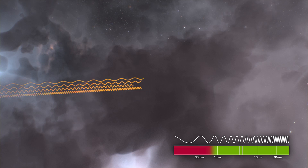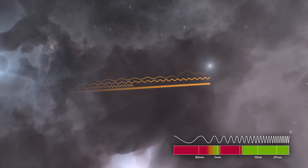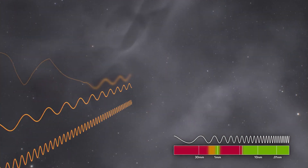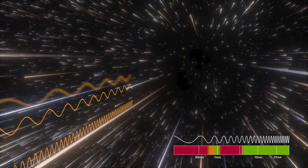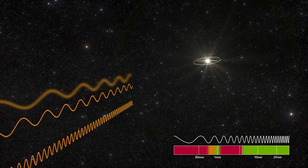Dust in these clouds absorbs visible and some infrared light. However, no black hole image can be made from the surviving infrared light with current technology. Charged particles can cause medium-length radio waves to veer slightly from their path, so a black hole image made from these radio waves would be blurry. Other wavelengths have no trouble passing right through, and the light's journey continues closer and closer.